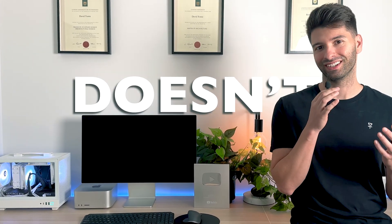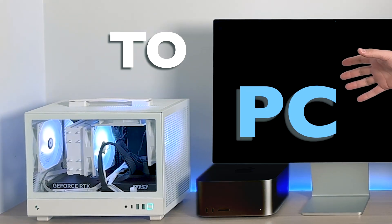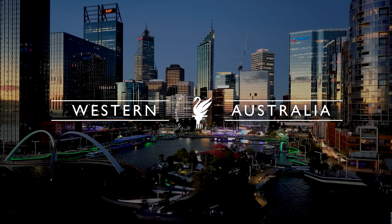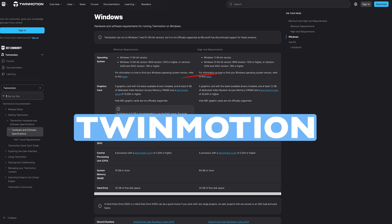There comes a point in every architect's career where Mac just doesn't cut it. Today we're moving to PC. My name is David Tomich, I'm a registered architect here in Western Australia. For the last decade I've been designing, documenting, and rendering on a Mac, however it has just come to the absolute breaking point where the Mac, regardless of how much money you throw at it, just can't handle the best software available on the market.